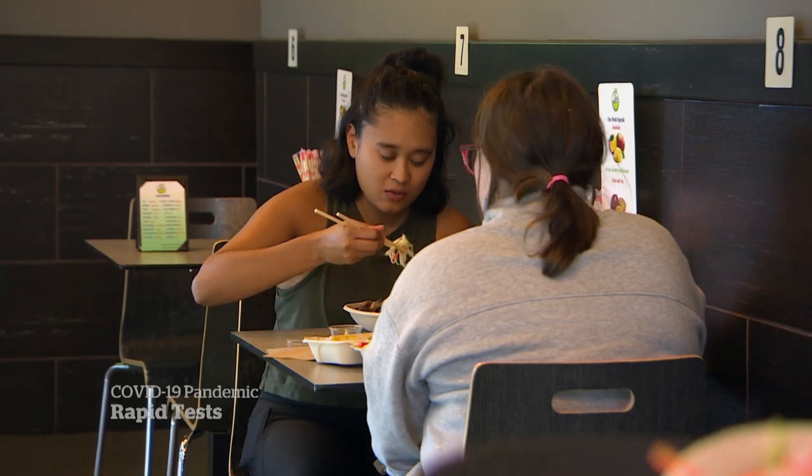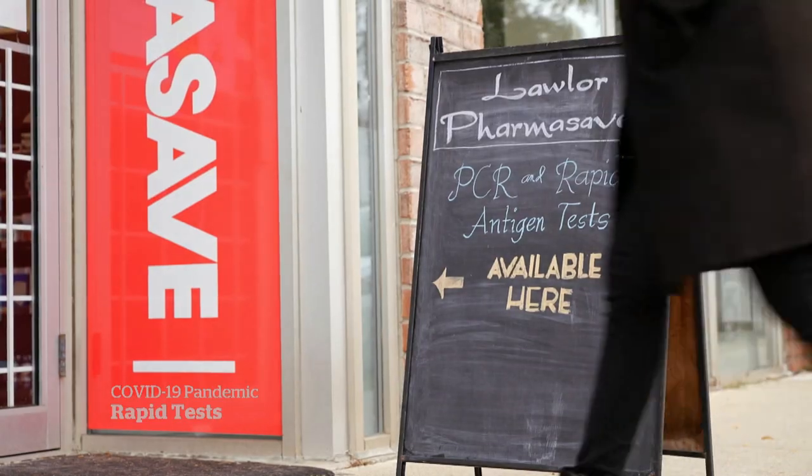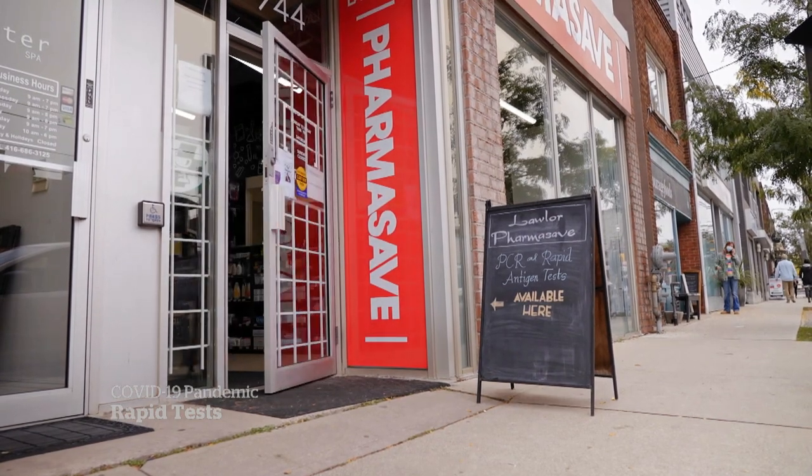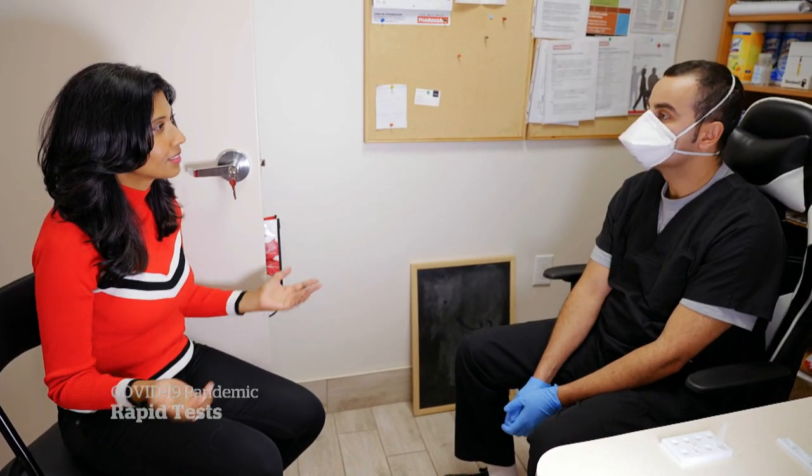Preventing that spread can help keep societies open, but rapid tests need to be used properly. So we asked pharmacist Kiro Massett for some help. Show me how I do my own rapid antigen test.